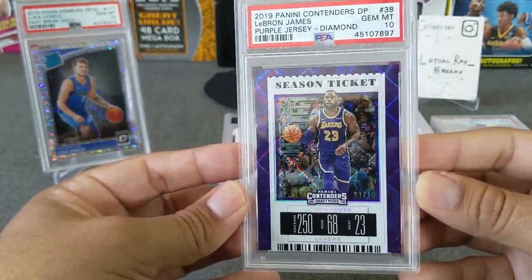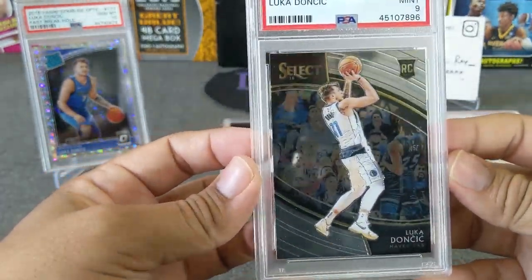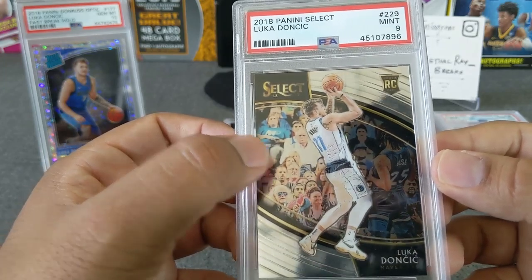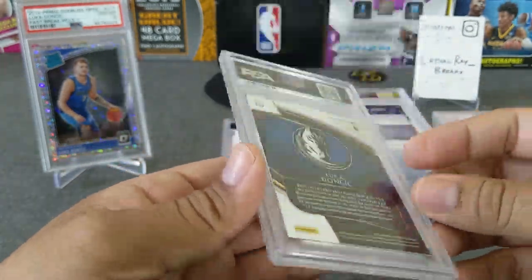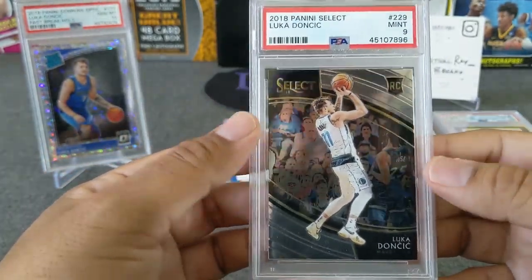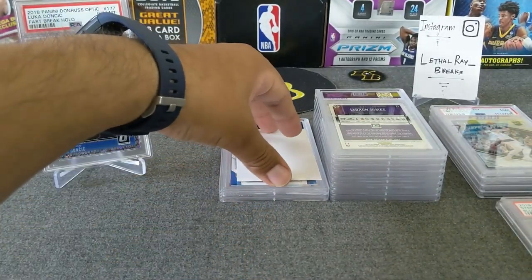Next one — here's a Luka Courtside. Unfortunately this one got a 9. Not sure exactly what the issue is — it looks pretty clean to me. The centering and the outline of the player look great. Maybe a little dimple right above the RC logo, but other than that I can't really see anything else wrong with it. Still, it's a 9 — I'll take it. I'm thinking of cracking this one and sending it to BGS to see if we can get a 9.5 out of it.